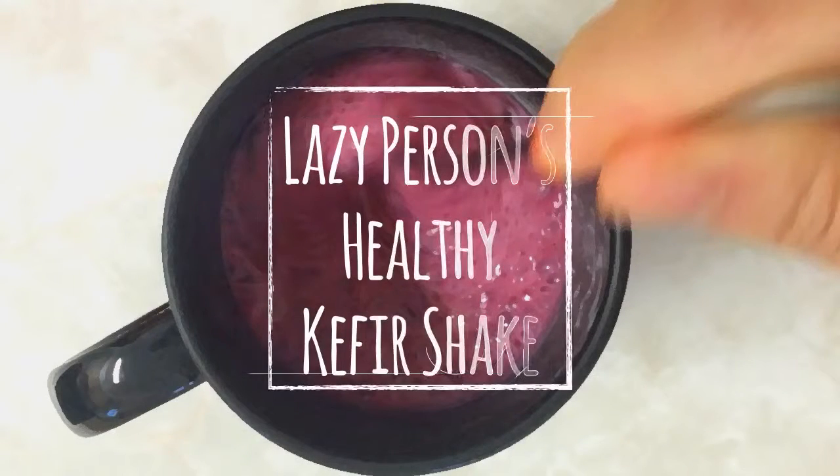Hello, it's Judy from Happy Holistics. Here's a short video on how to make the easiest health shake ever.